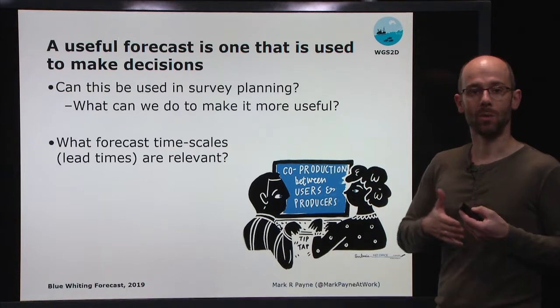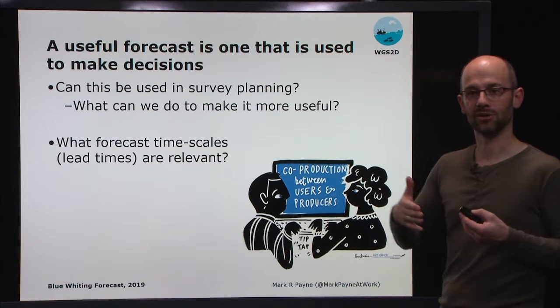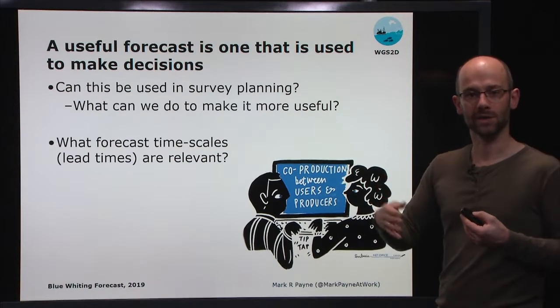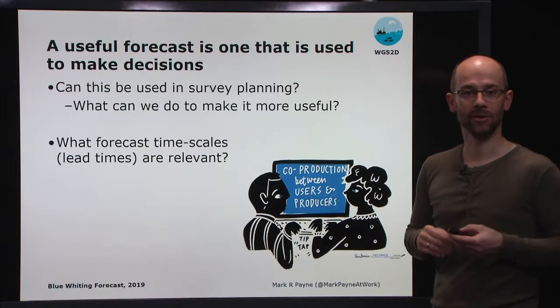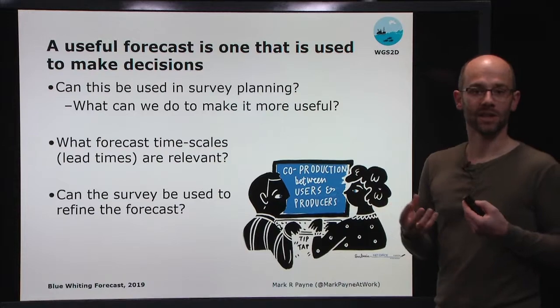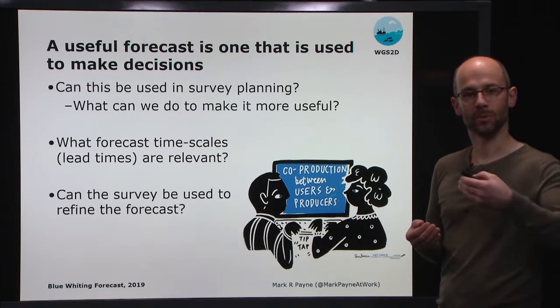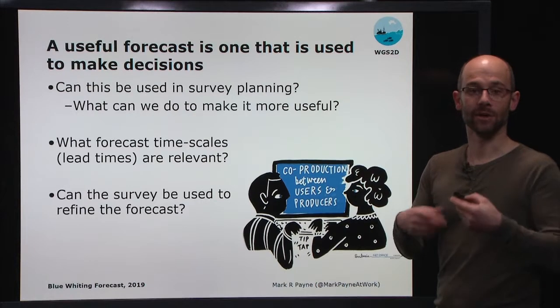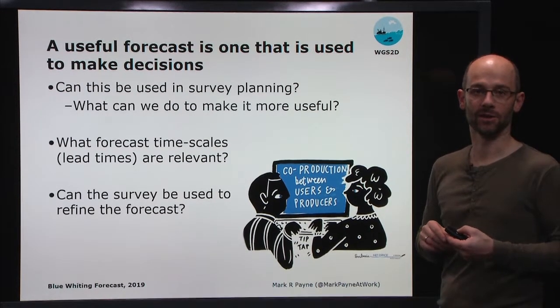We'd also like to know on what time scales we'd like to have the forecast running — how far into the future, whether weeks, months, or years of forecast lead time are needed for this to start to be useful for decision-making. And we'd like to start thinking about how the survey can be used to both refine the forecast, and vice versa, how the forecast can be used to help refine the survey, particularly in terms of spatial coverage and perhaps focusing on hotspot areas of high concentration.